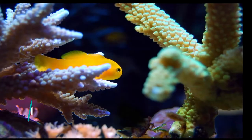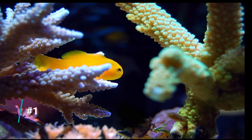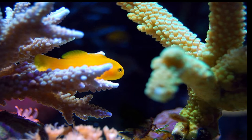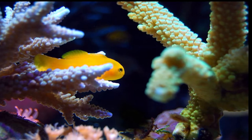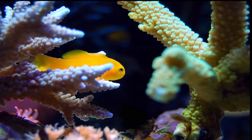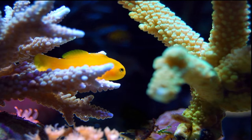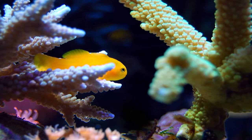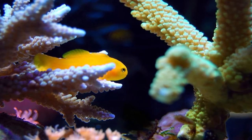Number one on the list is the clown goby. They usually come in either yellow or green coloration and they are the most popular nano fish because they grow to about one inch in length. They're super peaceful, really hardy, really easy to keep, but they will fight with their own kind so only have one per nano aquarium.